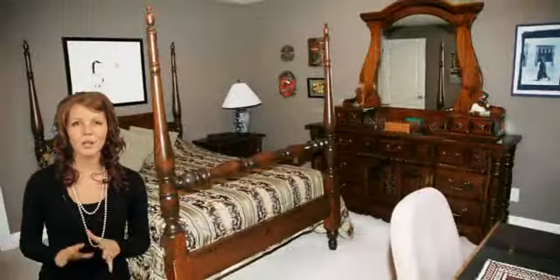This home offers three good-sized bedrooms, plus a huge master bedroom with views of the lake, his and hers walk-in closets, and a large en suite with his and hers sinks, therapeutic massage tub, and glass block shower.